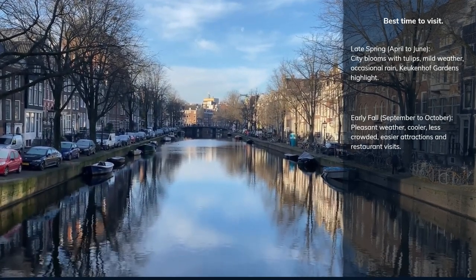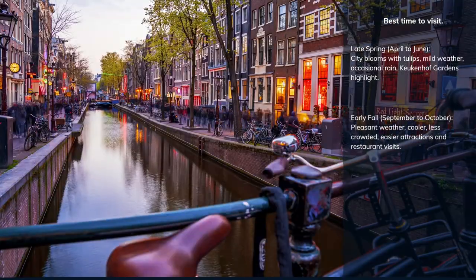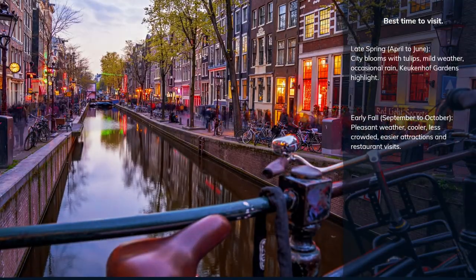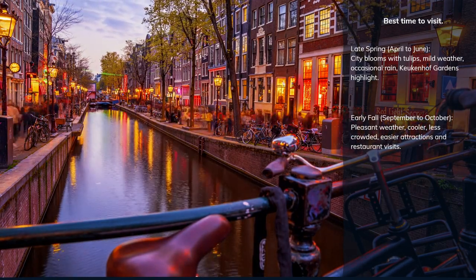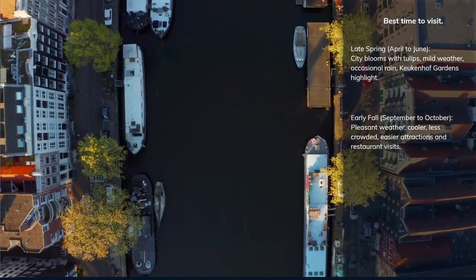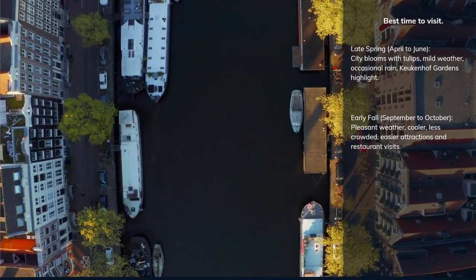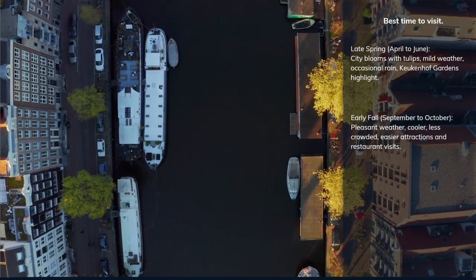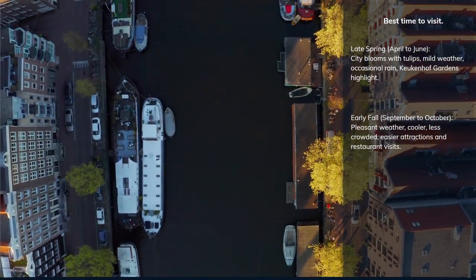In early fall, the weather is still pleasant though a bit cooler and wetter. The city is less crowded as the summer tourist rush is over, making it easier to visit attractions and get restaurant reservations. That said, Amsterdam has much to offer year-round — its museums, historic sites, and lively culture can be enjoyed in any season. Pack layers and rain gear, as the weather can be unpredictable.